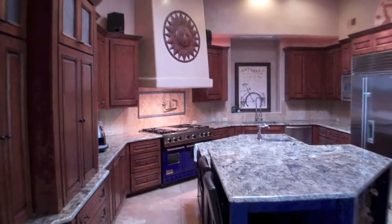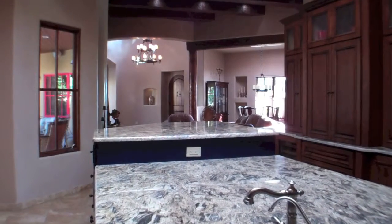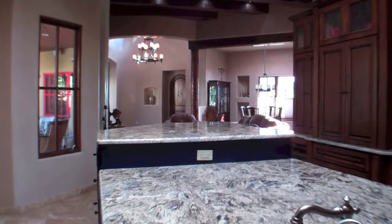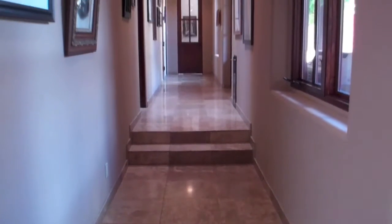There's an exquisite owner suite with its own access to the grand courtyard, a media room, and a library or study. The dream kitchen is complete with Viking appliances and a large center island.